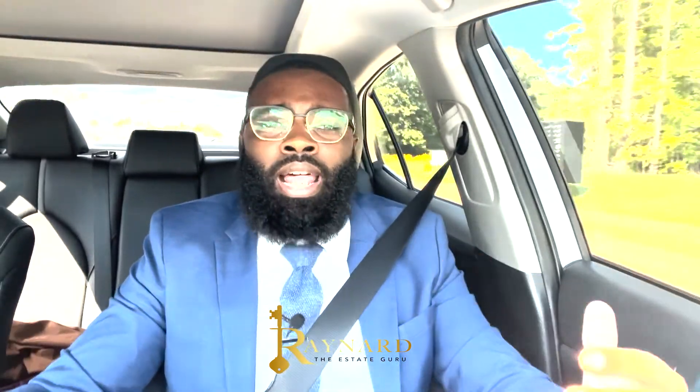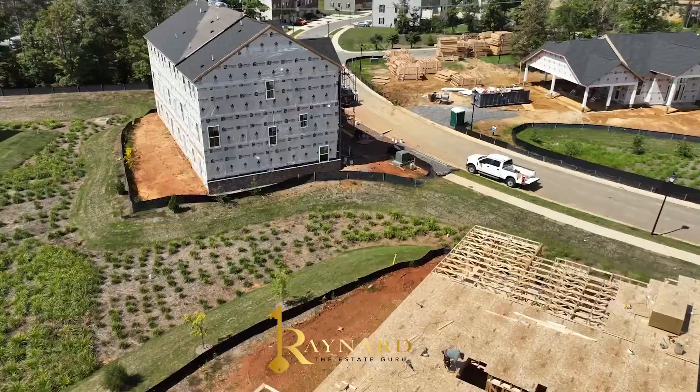Washington, DC, and the Alexandria area — and that's of course with no traffic. I hope you enjoyed the video tour and the snippets.